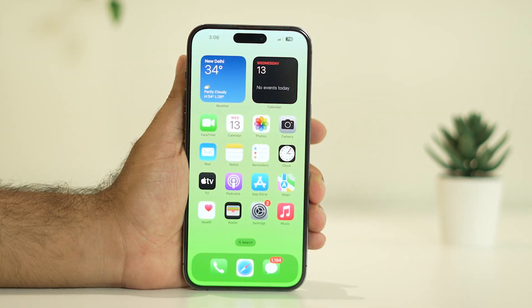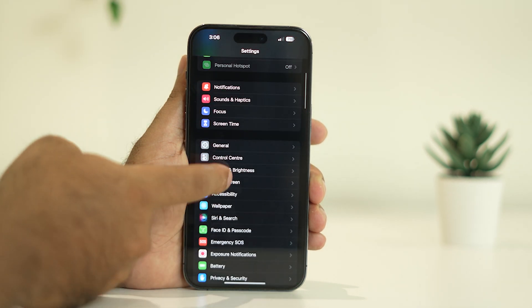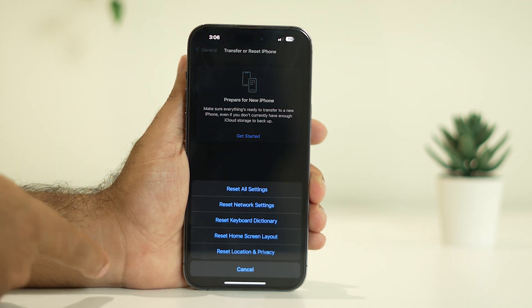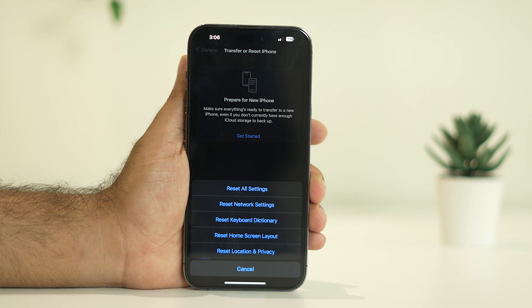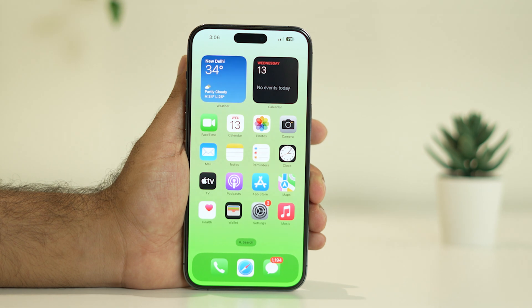Even after trying to unlock with the passcode and after resetting the Face ID, if it is still not working, we can try the next solution — doing a complete Reset All Settings on your iPhone. For many users, when they did Reset All Settings it worked for them. Go to Settings, scroll down and navigate to General, then scroll down to Transfer or Reset iPhone. Tap on Reset, then tap Reset All Settings. Most probably the issue will be completely fixed.